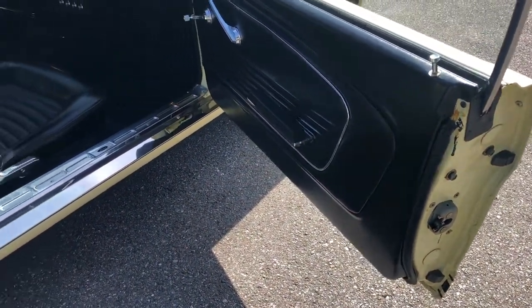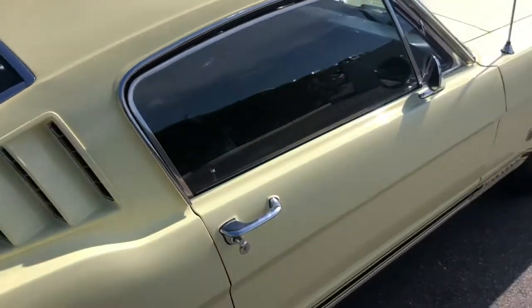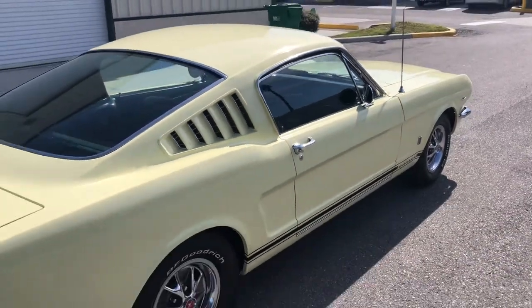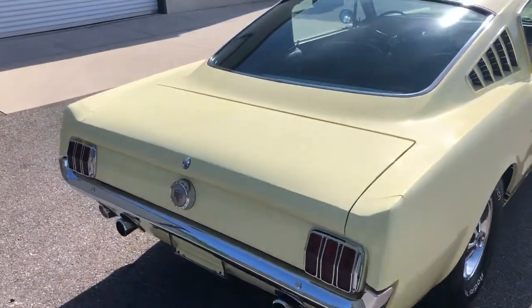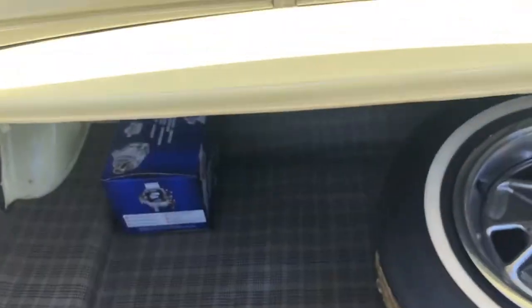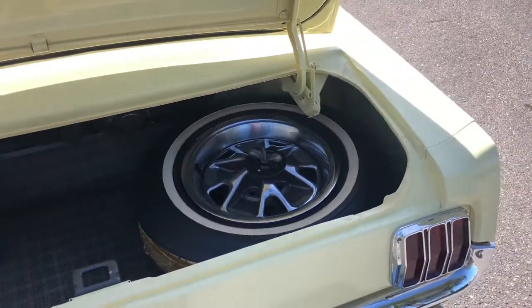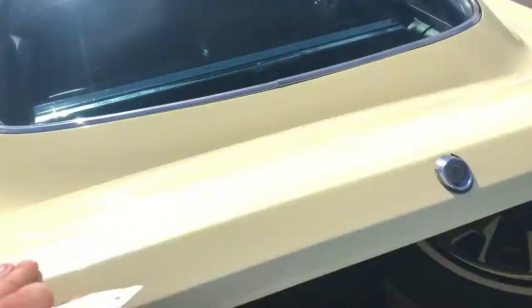Absolutely beautiful car here. I personally love the yellow on black — I think it looks great. It's a little bit different from the classic reds or the greens. Go ahead and pop open the trunk here real quick. Just beautiful.